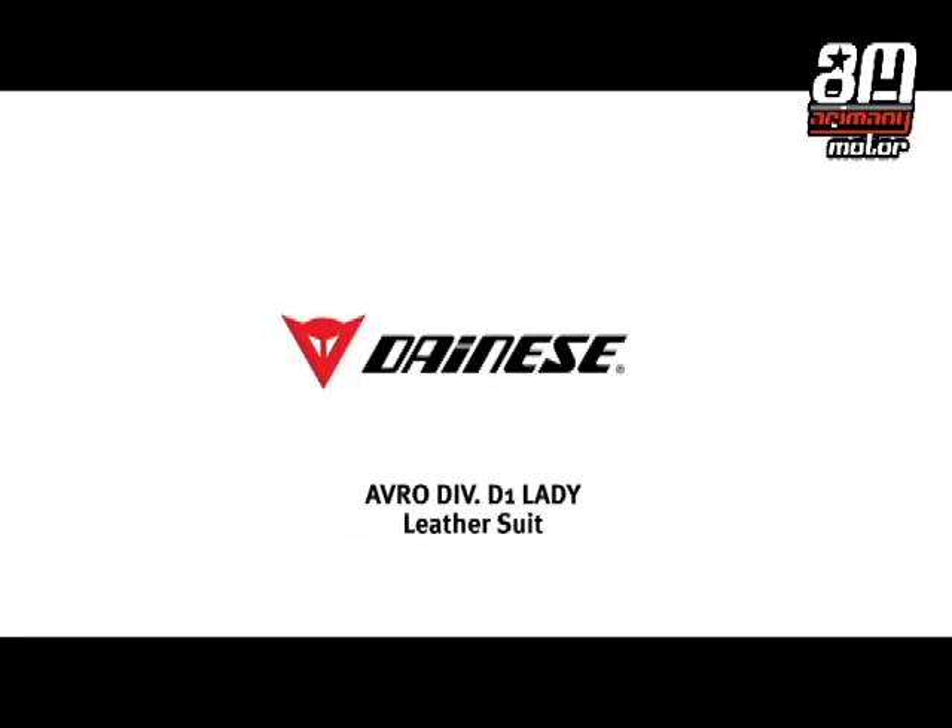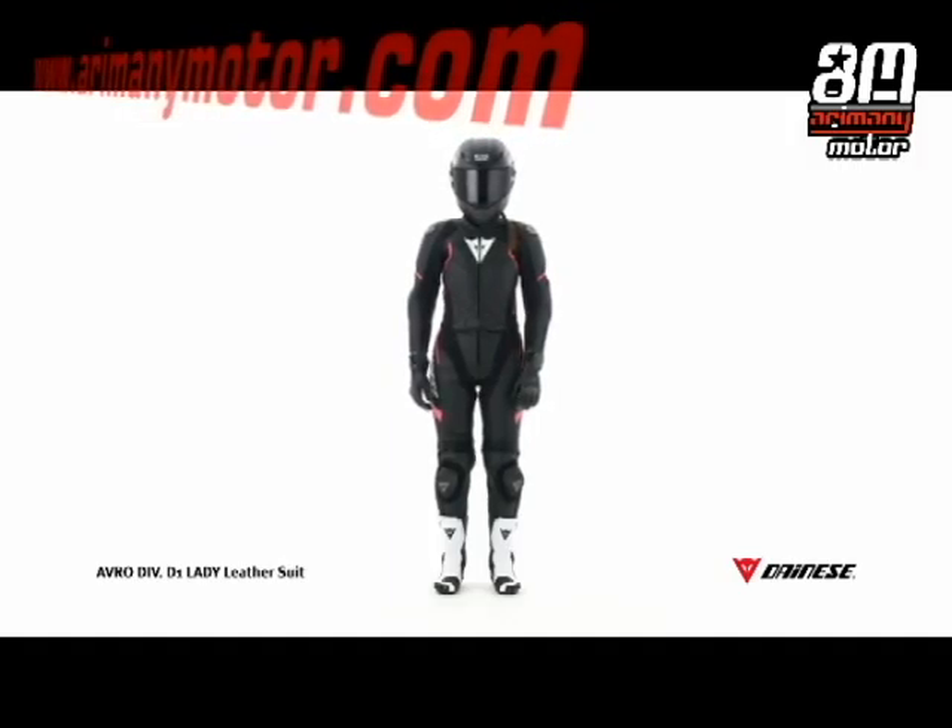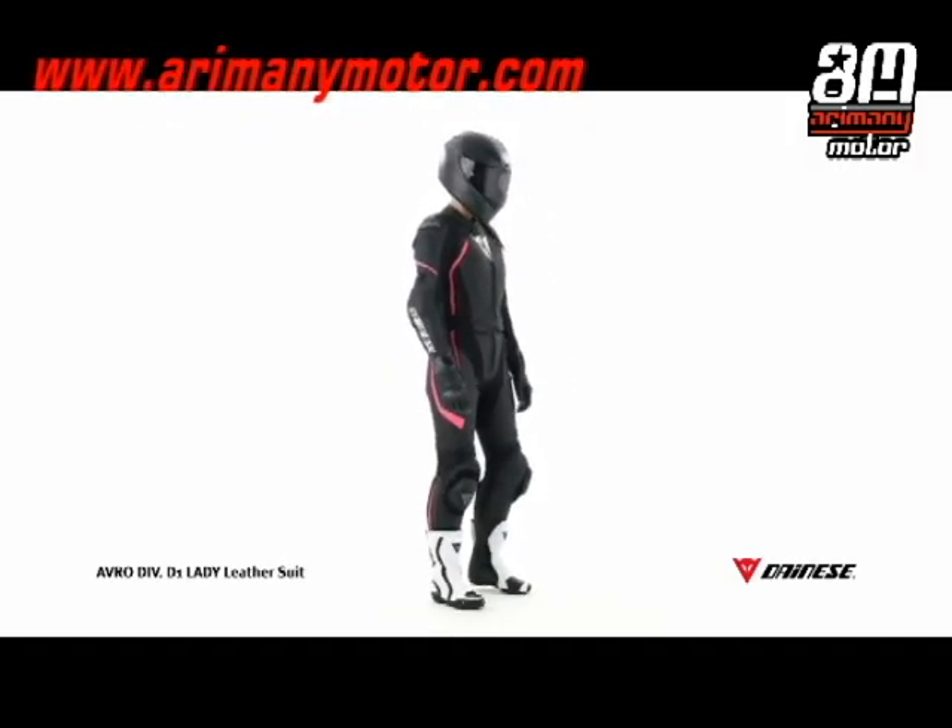The Dainese Avro Div D1 Lady Leather Suit is a perfect mix of comfort, protection and performance, made from the very best materials and designed for the female body.